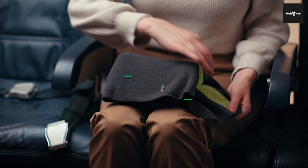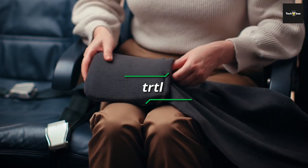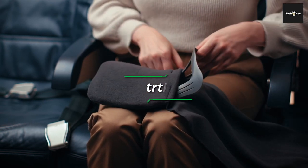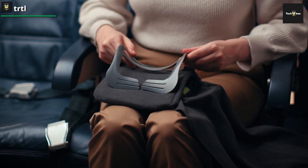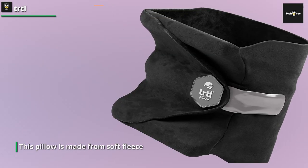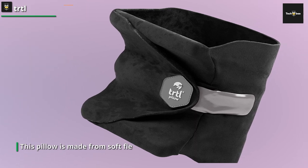Tartiel. The design of this travel pillow may give infinity scarf vibes, but its unique design is meant for neck support. Available in four colors and weighing the same as an apple, according to the brand, this pillow is made from soft fleece and has an internal support system that helps keep your head and neck in an upright position. We appreciate how lightweight it is, as you can simply pack it in your carry-on luggage.